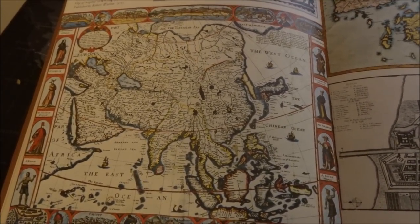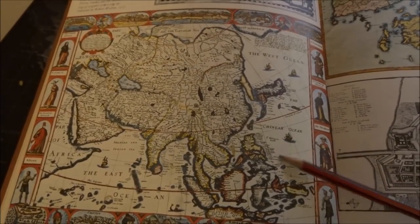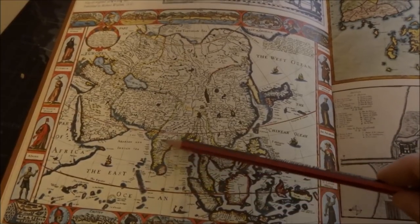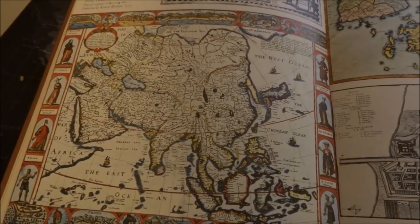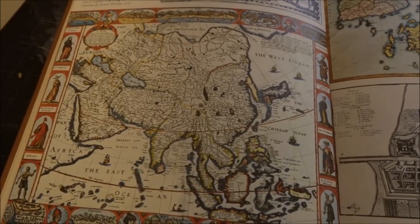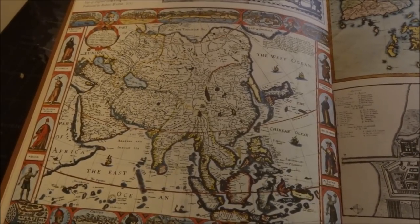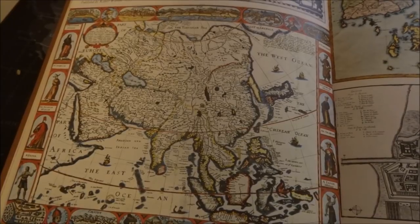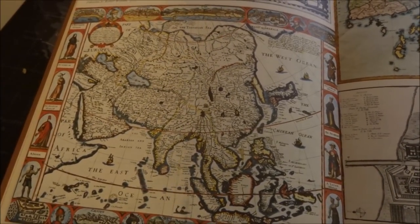This is a map of Asia as it was known then. This is the West Ocean, the Chinese Ocean, the Arabian and Indian Sea. Very thin-looking India. Malaysia. This map is a companion to Europe — A New Plain and Exact Map. The borders are decorated with views of Aden, Jerusalem, Goa, Macau, and with figures in native costumes. Also featured are the heads of the kings of Tartary, China, Ceylon, Persia, Turkey, and the Moluccas. Unfortunately, no date for the year.